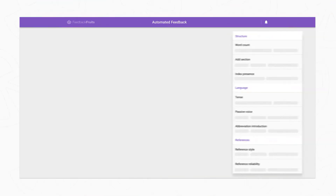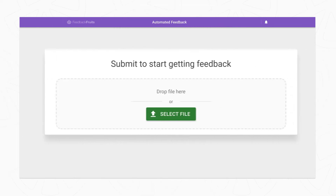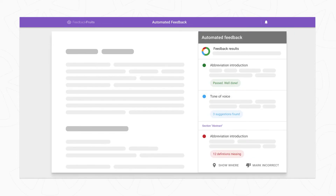How can you make sure all students are getting enough feedback? You can use AI to generate formative suggestions on students' written work. Using automated feedback, you can choose which criteria you want to use, like language or references, let students submit their work, and automated feedback will read the document, highlighting possible areas for improvement for students to review.